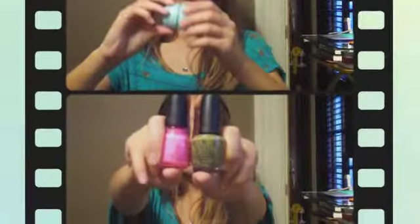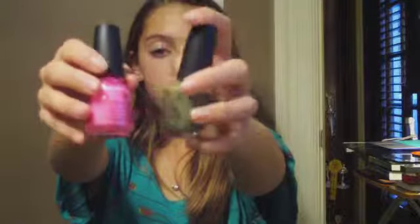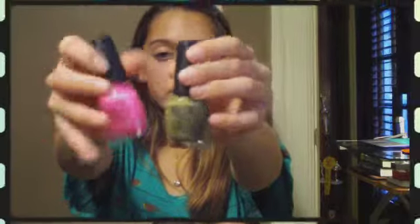Ta da — nail polishes! The China Glaze ones are Shocking Pink and Roll Down the Window. And there's also OPI China Glaze. They're really cool and I like them a lot. I think I might do my nails and toes in these colors after the video.